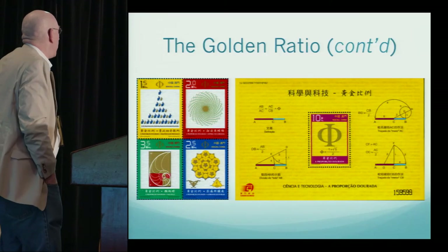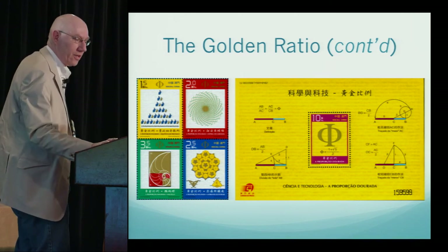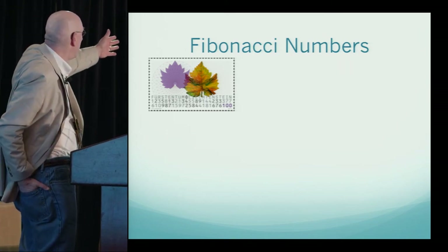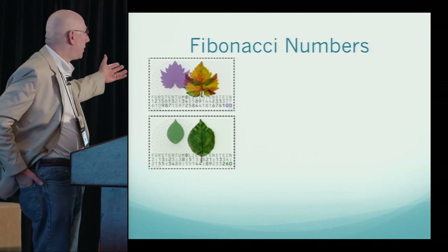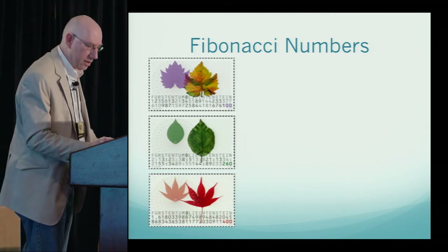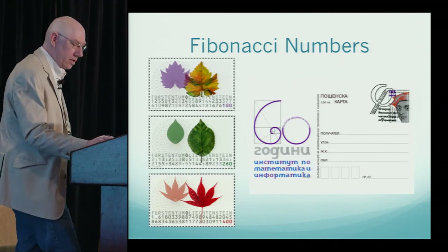Macau produced stamps in their science and technology series showing rabbits illustrating Fibonacci numbers, logarithmic spirals, and the golden ratio. Moving to Fibonacci numbers: very recently, Liechtenstein produced three stamps. The first shows the Fibonacci numbers: 1, 2, 3, 5, 8, 13, 21, 34, etc. The second shows ratios of consecutive Fibonacci numbers — 2:1, 3:2, 5:3, 8:5 — approaching the golden ratio further out, shown on the third stamp. There are two errors in that number, by the way. Bulgaria also produced a tribute to Fibonacci, showing Fibonacci's portrait and the golden rectangle.